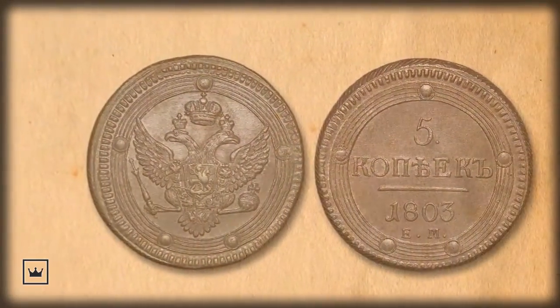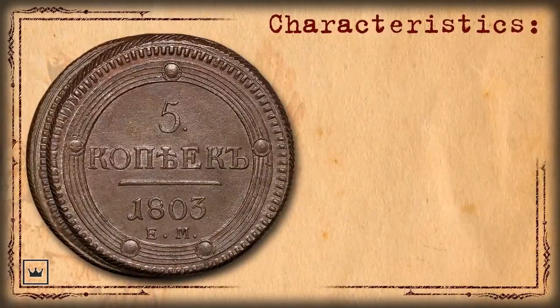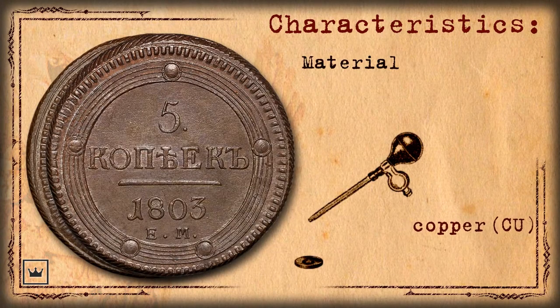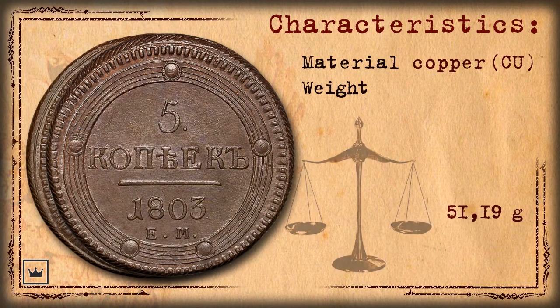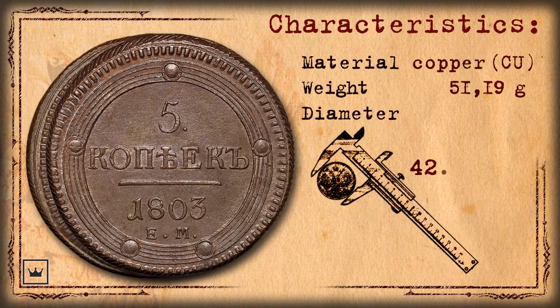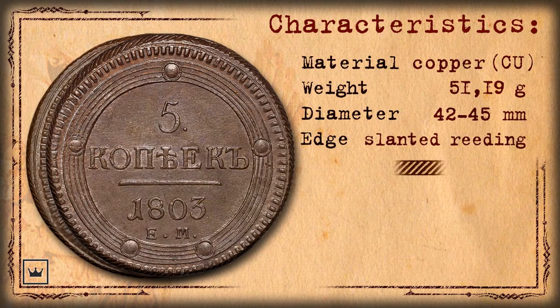Let's evaluate the characteristics of the 1803 5 Kopeks coin. Material: copper. Nominal weight: 51.90 grams. Diameter: 42–45 mm. Milling: thread-like.